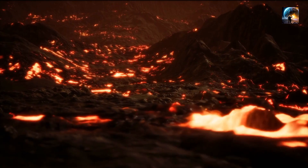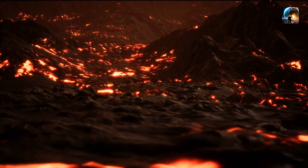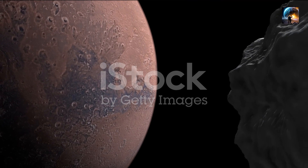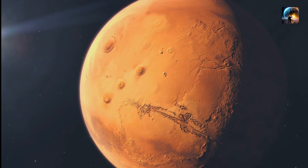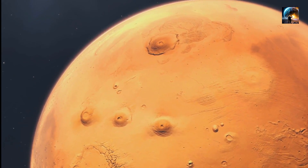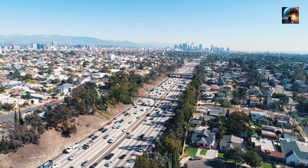Olympus Mons' enormous caldera is another awe-inspiring feature. Peering into its depths, we discover a vast expanse — a colossal bowl measuring nearly 50 miles (80 kilometers) in diameter. Here's a mind-boggling fact: the caldera is so vast that you could comfortably fit the entire metropolitan area of Los Angeles within its boundaries.